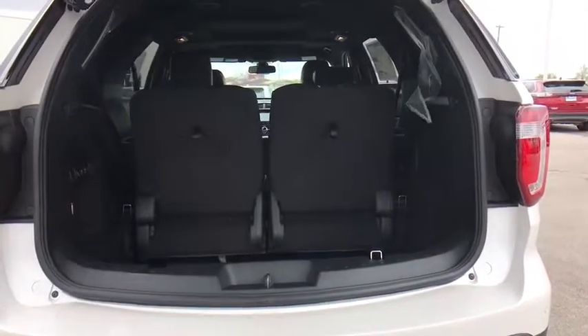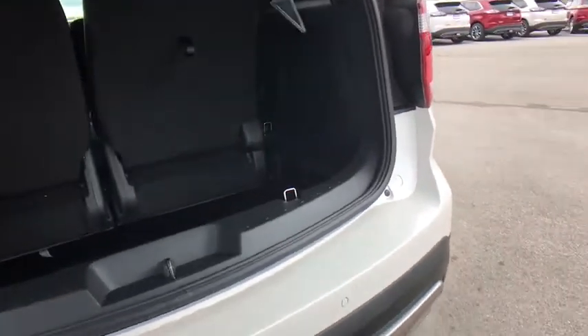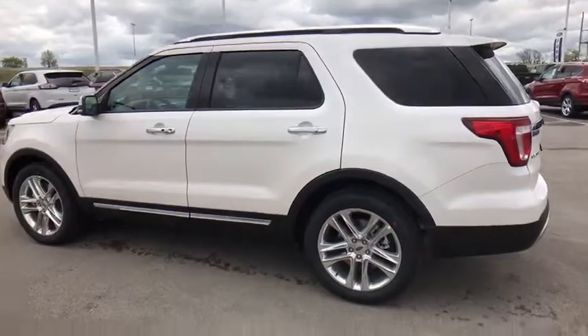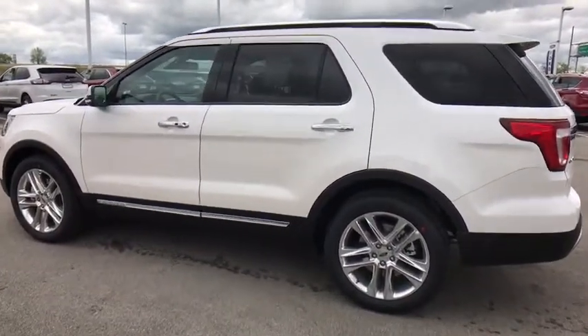Cruise control. Floor mats. Auto dimming rear view mirror. Aluminum wheels. Four wheel disc brakes. Take this vehicle for a spin and see why so many shoppers are now proud owners.